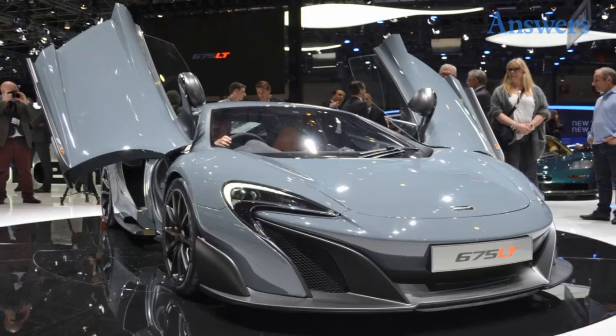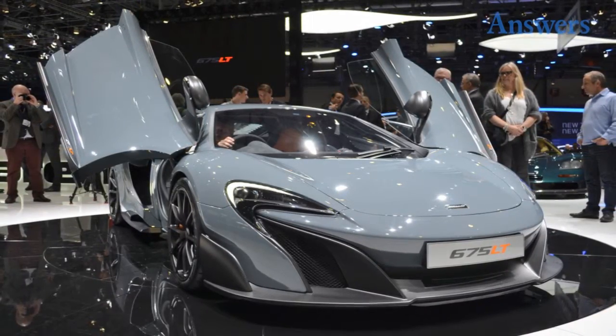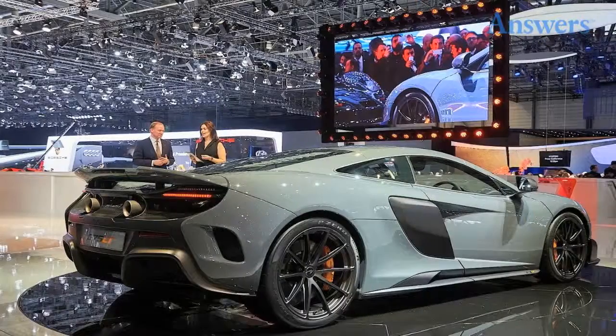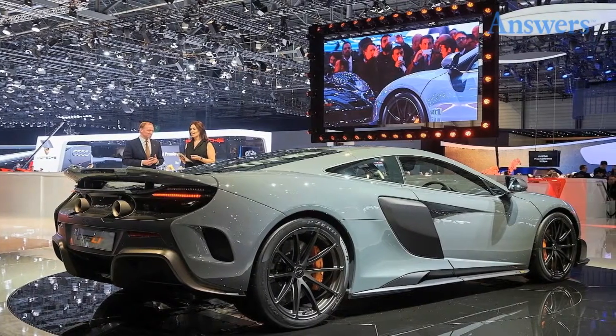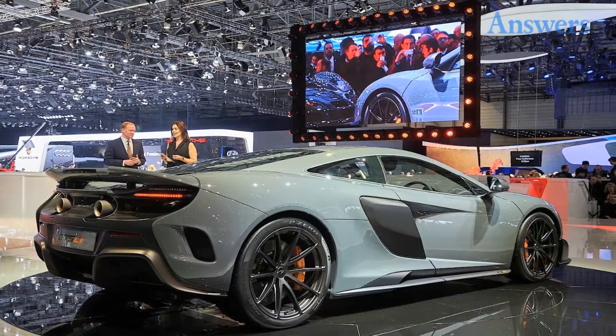McLaren 675 LT. This baby has 666 horsepower and can hit 60 miles per hour in a speedy 2.9 seconds. The car weighs about 2,700 pounds and only 500 will be produced worldwide.